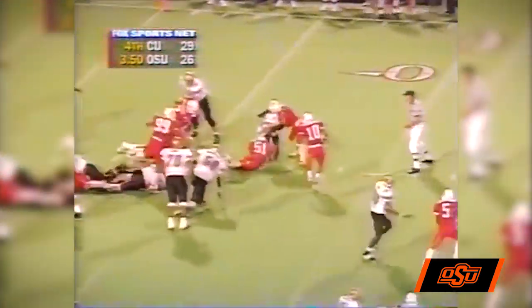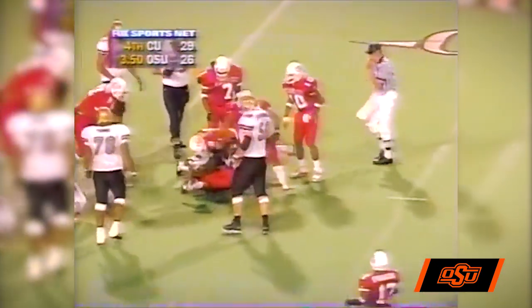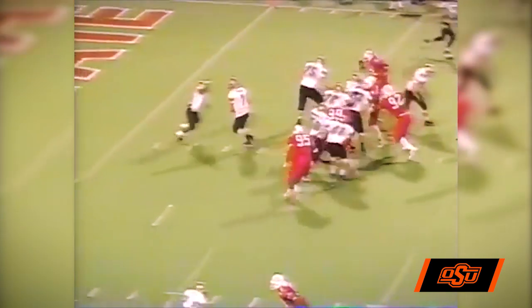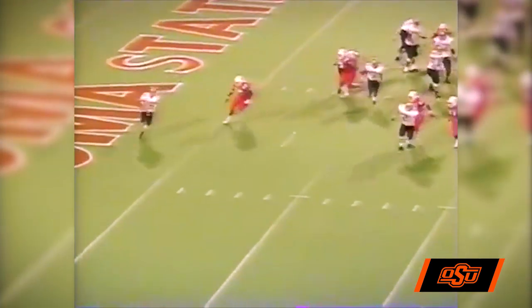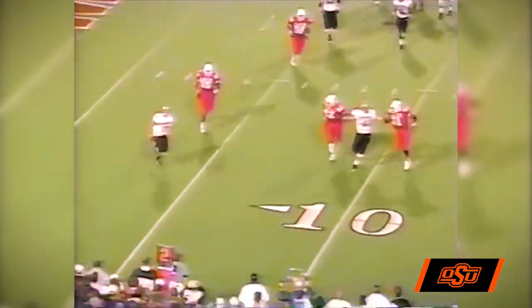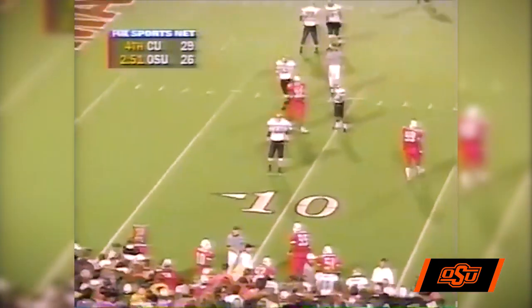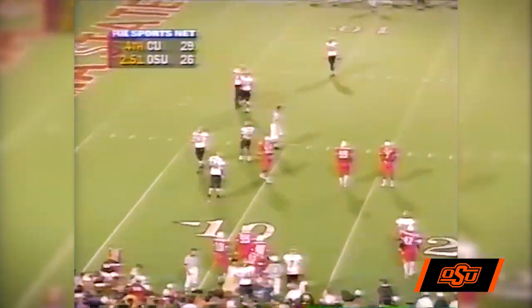Hands the ball off, Troutman over the left side, gets to about the 7-yard line, gain of three. 29-26 Colorado. Play action, rolling right is Hessler, runs with the ball up to the 10-yard line, goes out of bounds. They're going to say a gain of three, third down and seven.